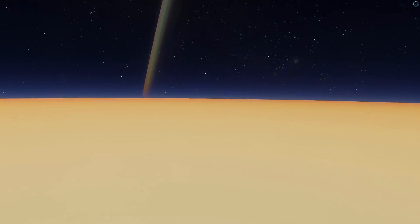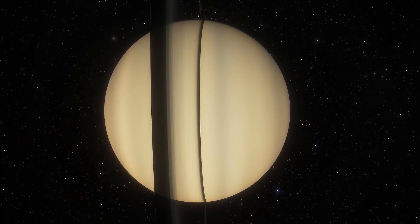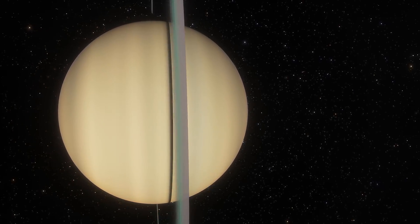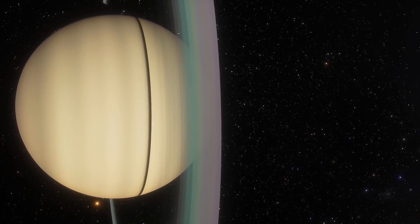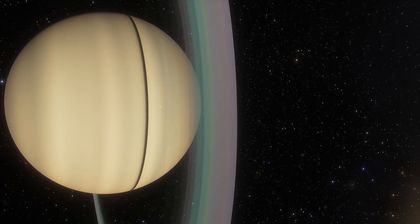Based on observations so far, we believe this is most likely a frozen ice world, very similar in a sense to Saturn's moon Titan — my favorite moon, by the way. So this world is most likely similar to a mega-Titan: a world full of various ices. Water is probably the largest component, although it's possible there is other stuff here like CO2, methane, ethane, and so on.